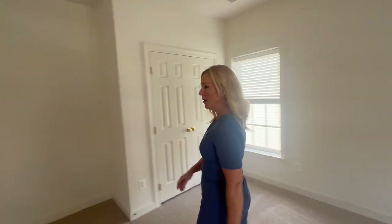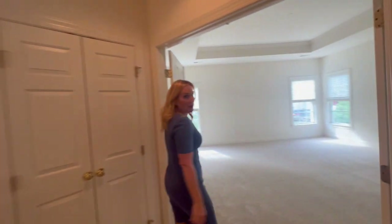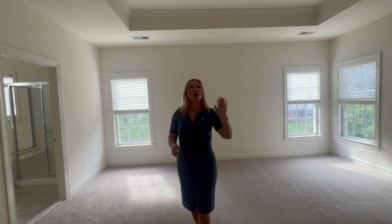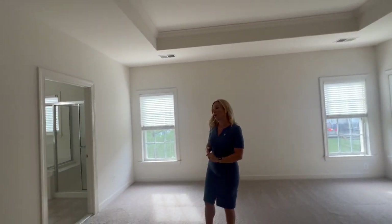Come on to the primary bedroom. Primary bedroom has all new carpet, even in the closet. One wonderful feature about this bedroom, not only is how large it is, but also the tray ceiling. And it's pre-wired for a ceiling fan, or if you want to do a chandelier — I think that would be a great idea.